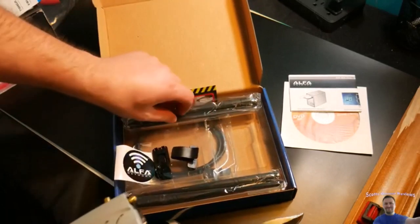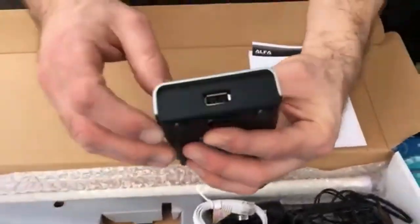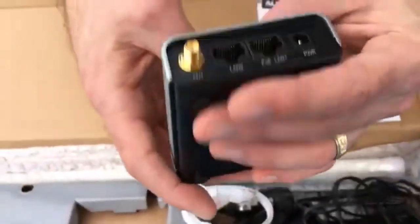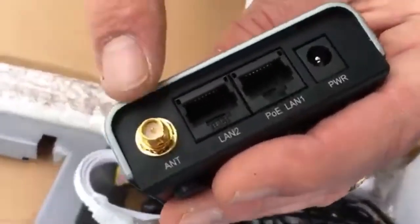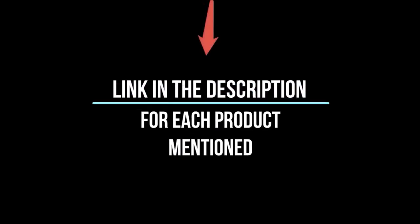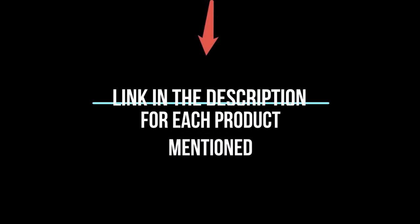In this video, I'll give you an in-depth look at each of these top 5 products, discussing their strengths and weaknesses, and helping you decide which is right for you. Whether you're a seasoned enthusiast or you're new to the game, you're sure to find something that piques your interest. So without further ado, let's jump right in and take a look at the top 5 list. Number 1.